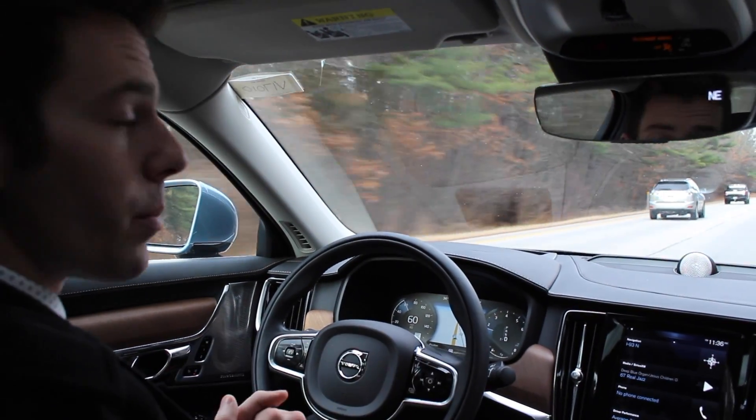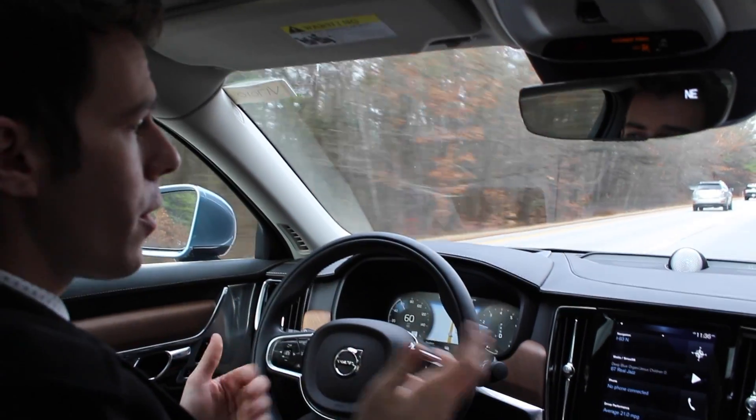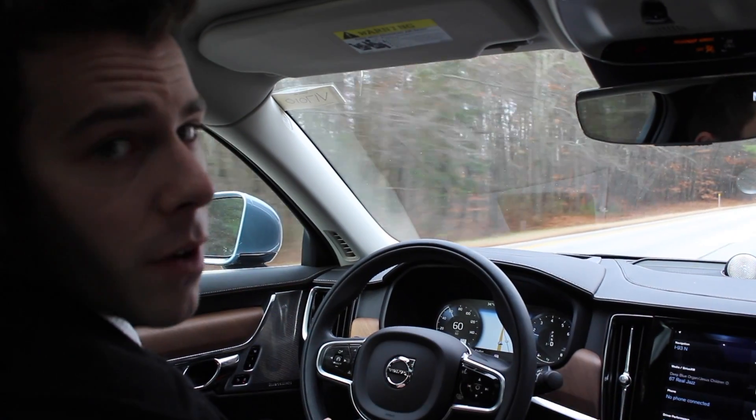These are two systems that are standard with the blind spot information system and are part of Volvo's new safety initiative with IntelliSafe to help keep you safe on the roadways.